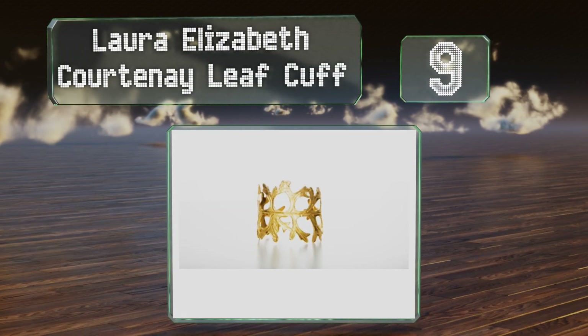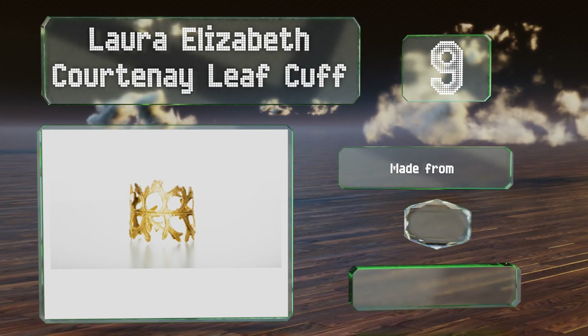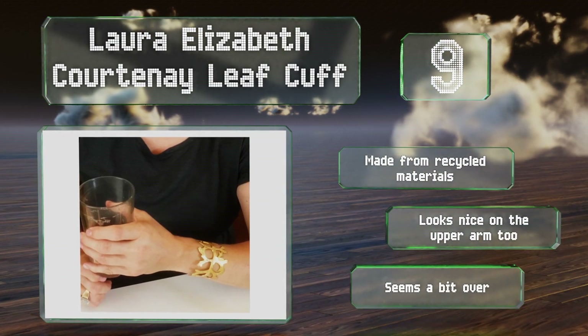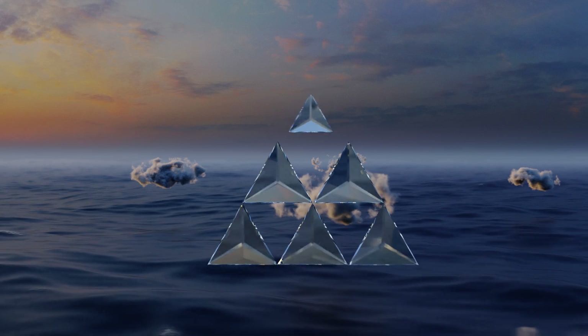At number nine, all you have to do to make a fashion statement is don the Laura Elizabeth Courtney Leaf Cuff. This eye-catching adornment has a rustic yet sophisticated appearance that will inspire everyone to ask where you found such a distinctive piece. It's made from recycled materials and looks nice on the upper arm too, but it seems a bit overpriced.